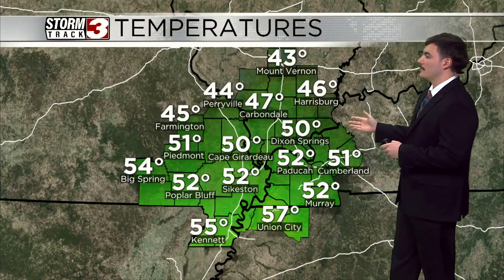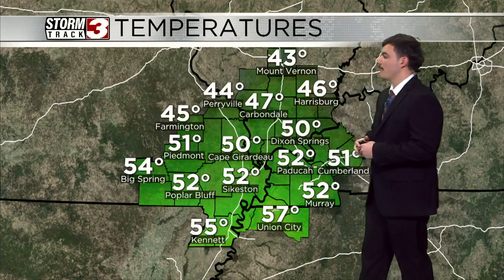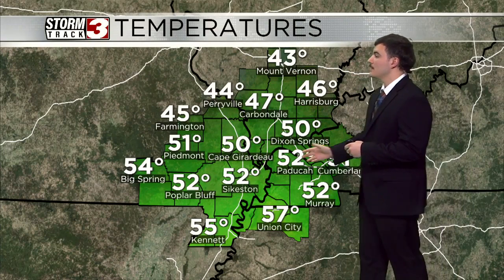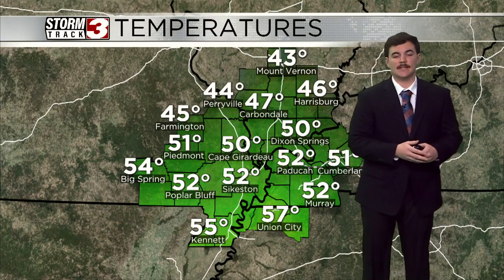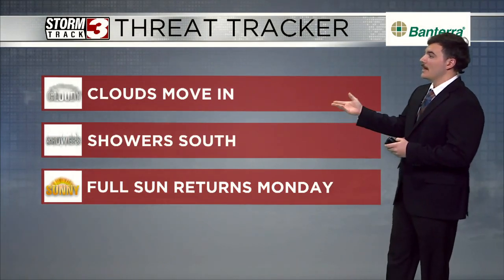Temperatures area-wide are looking very nice right now, very much above average. Our cool spot out in Mount Vernon at 43 degrees. As you head further south in Cape Girardeau, you're looking at 50. Paducah sitting at 52. And our hot spot right now is Union City at 57. So still very above average for this time of year in terms of our temperatures.